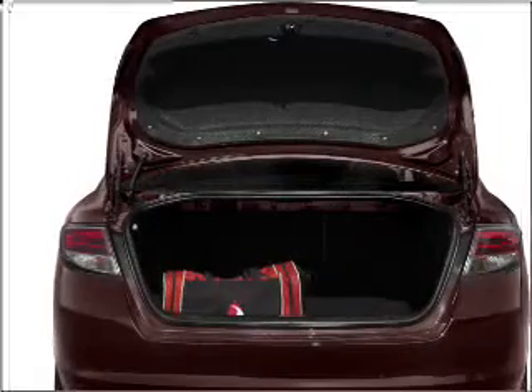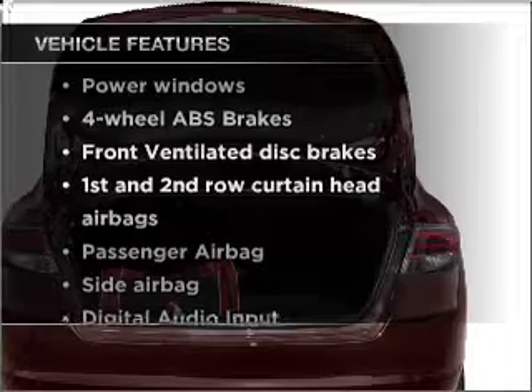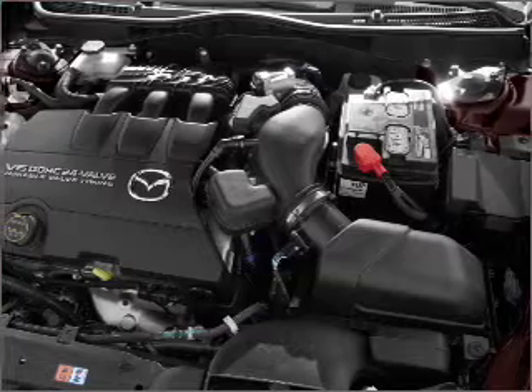Brake safely with the anti-lock braking system. Plus, enjoy these notable features that are included in this vehicle: power windows, power steering, power mirrors, and an AM/FM stereo with an MP3 player.